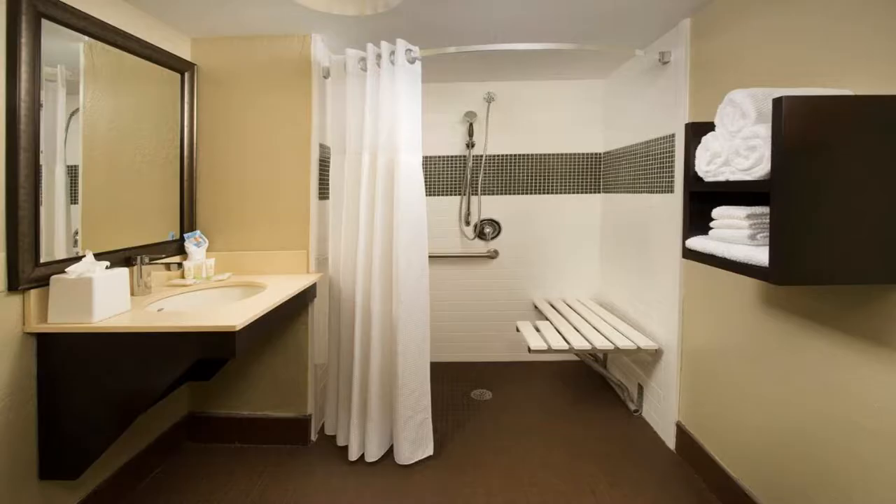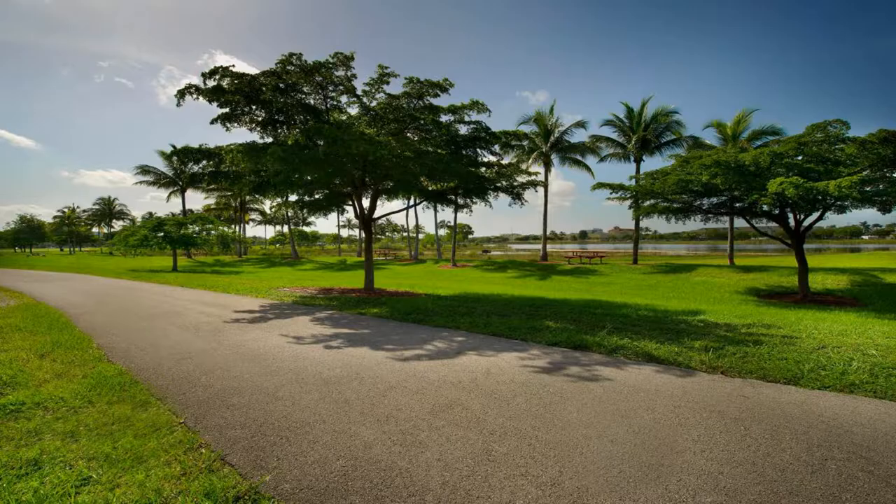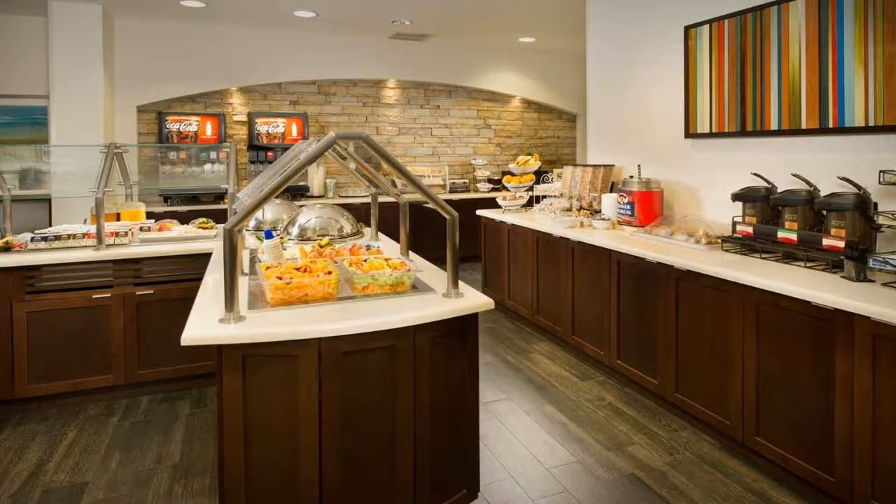Some of the most popular facilities are: one swimming pool, free parking, free Wi-Fi, family rooms, non-smoking rooms, and a tea/coffee maker in all rooms. With convenient access to area highways, this all-suite hotel is only minutes from downtown Miami, Florida.